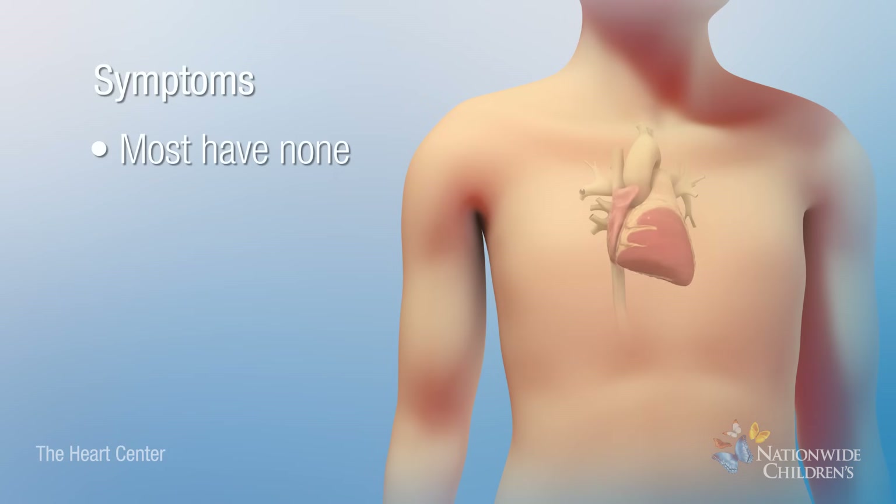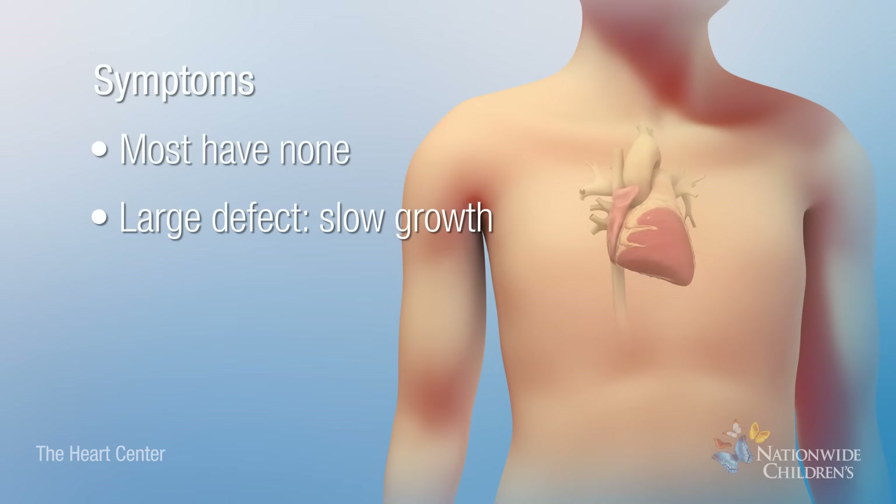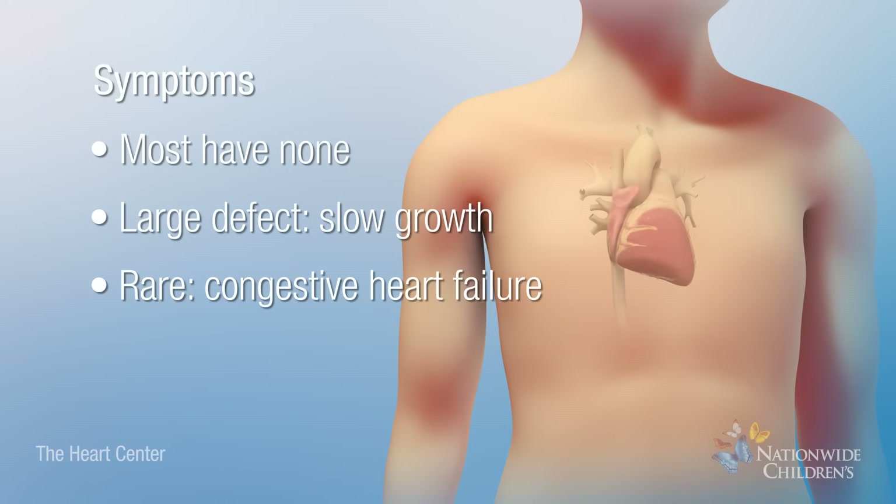Most children do not have symptoms, but those with a large defect can have slow growth and, rarely, a condition called congestive heart failure.